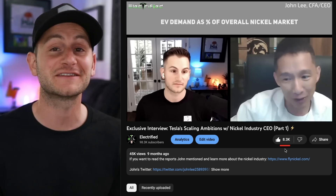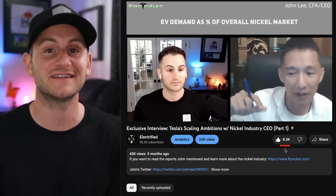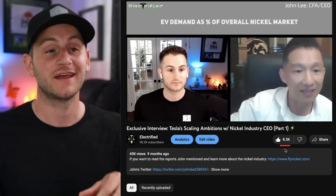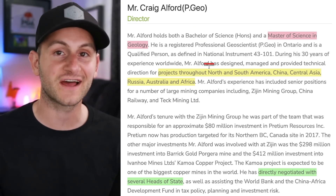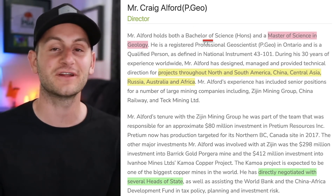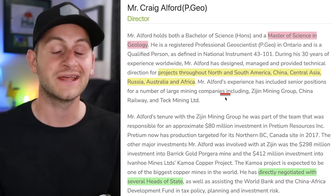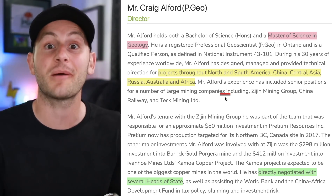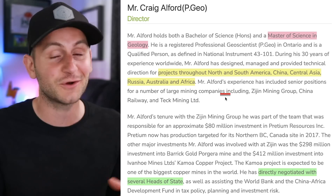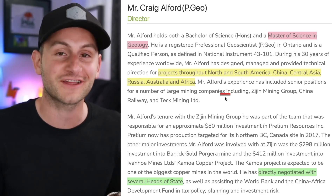Some of you may remember one of my most liked videos was a discussion with a CEO from the mining industry, and today I have more of the same. You're about to hear from a geoscientist with decades of experience in the industry who has worked all over the world. Now he is at FE Battery Metals, a junior lithium company operating up in Quebec, and we know Tesla has their hand all over the Canadian region.